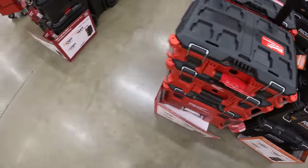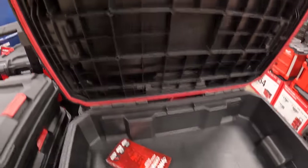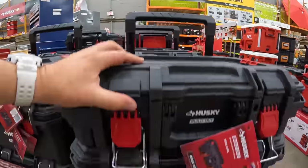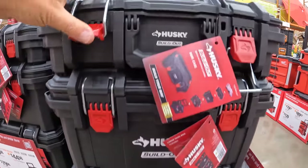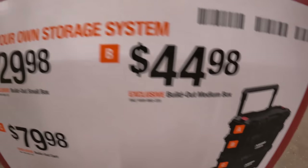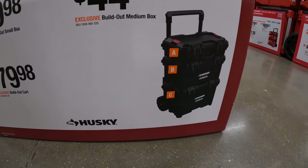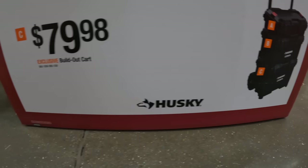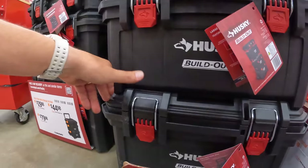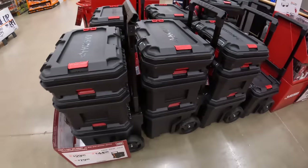Husky actually has their own portable storage units now — called Build Out. It's probably IP65-rated with that water sealer. The top unit A is $29.98, B is $44.98, and C — the bottom unit with the wheels — is $79.98. Husky has their own portable storage units now, that's awesome. Good job Husky — I'm glad that they do, and they have quite a few of them here.